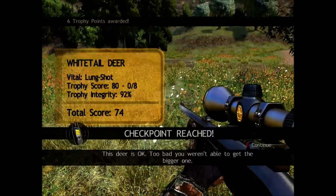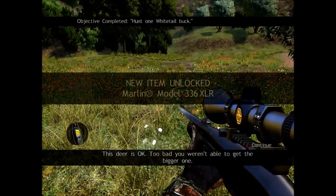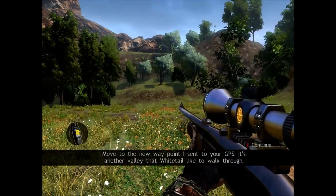This deer is okay. Too bad you weren't able to get the bigger one. Move to the new waypoint I sent to your GPS. It's another valley that Whitetail like to walk through.